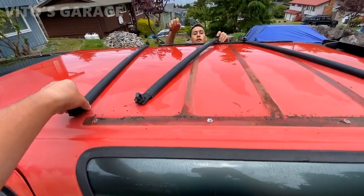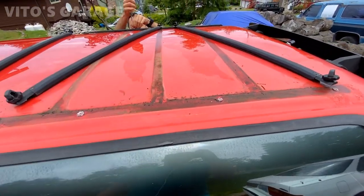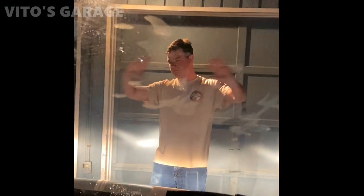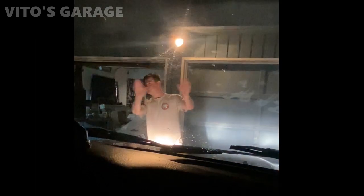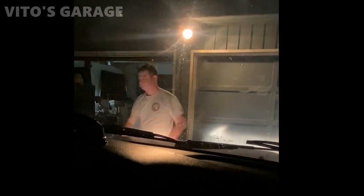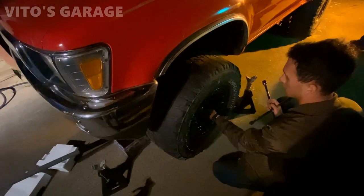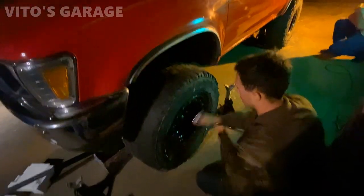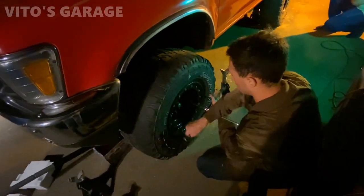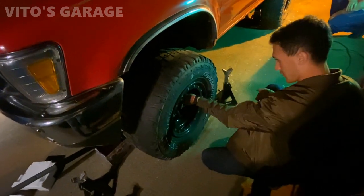We're done washing it and they're removing the roof rack so we can polish the roof as well. For the most part we're done cleaning everything — even the fender liners got cleaned up. Now we're waiting for the truck to dry up before we proceed to polishing. Good thing we're taking off the roof rack — look at all this dirt built up underneath.